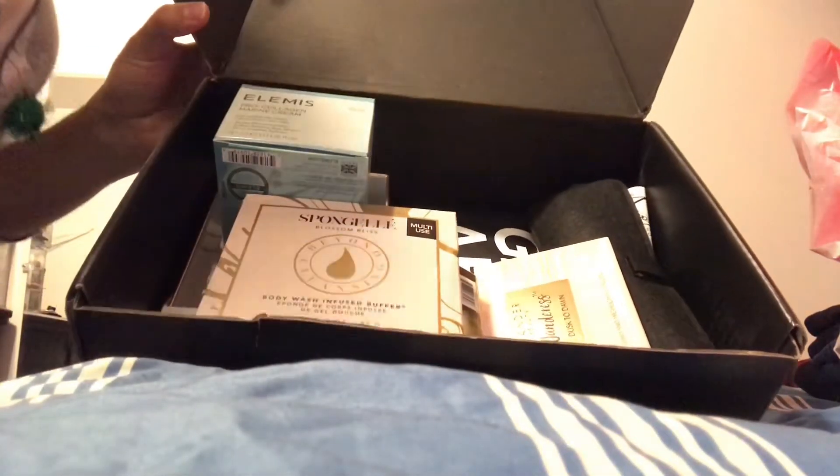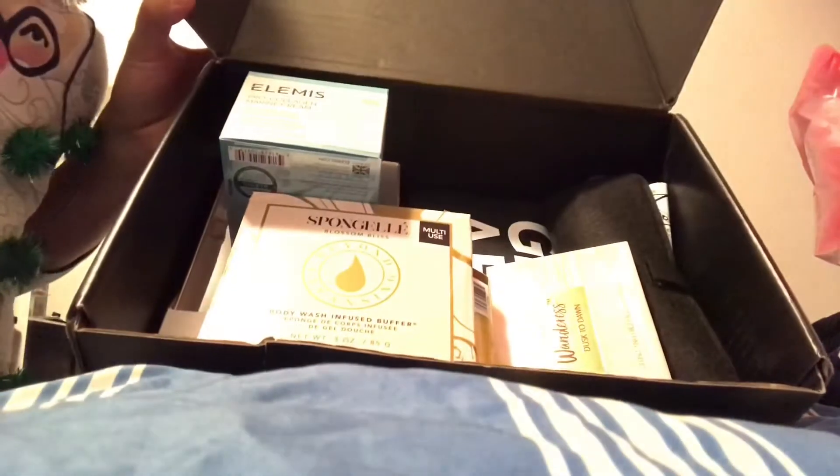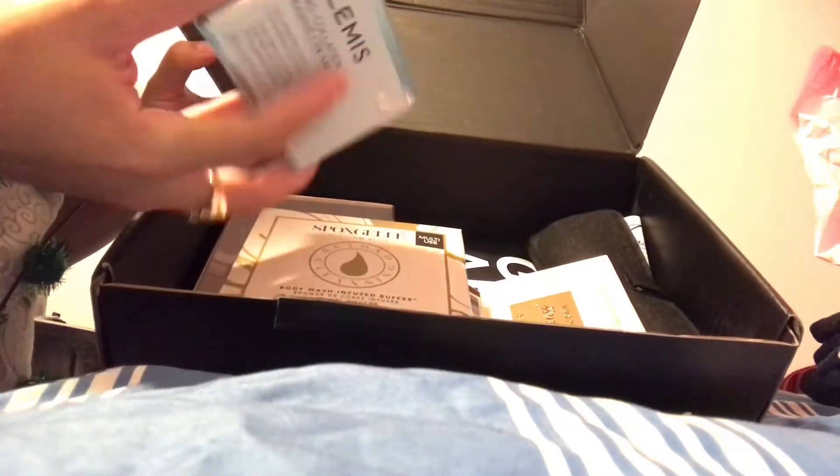Those were all the items in my Boxy Luxe. After totaling everything up, all the items come out to $387 in value. The Elemis cream alone at $89 really affects that total.